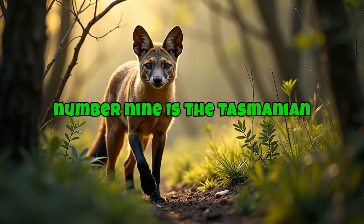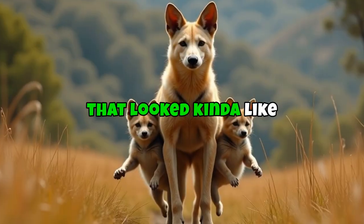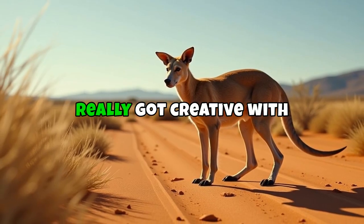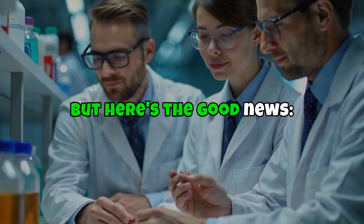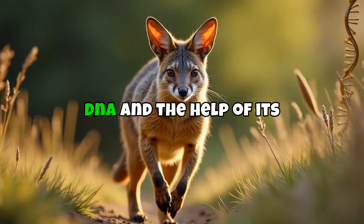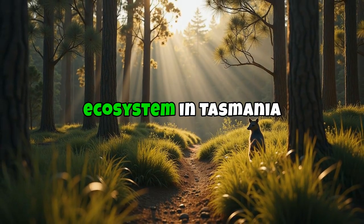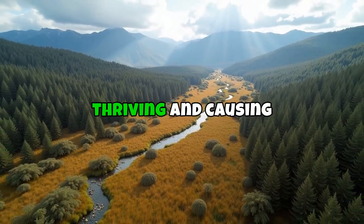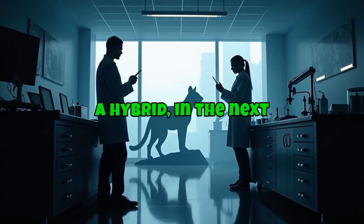Next up at number 9 is the Tasmanian tiger, also called the thylacine. It's not actually a tiger — it was a marsupial predator that looked like a dog, had stripes like a tiger, and carried its babies in a pouch like a kangaroo. The last known thylacine died in a zoo in 1936. Scientists in Australia, and again at Colossal, are trying to bring it back using preserved DNA and its closest living relative, the numbat. Without a top predator, invasive species in Tasmania are causing chaos, and researchers believe we could see a living thylacine — or at least a hybrid — in the next decade.